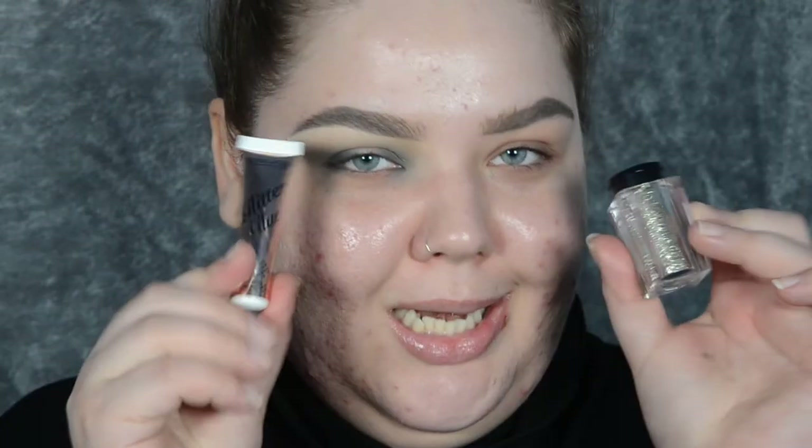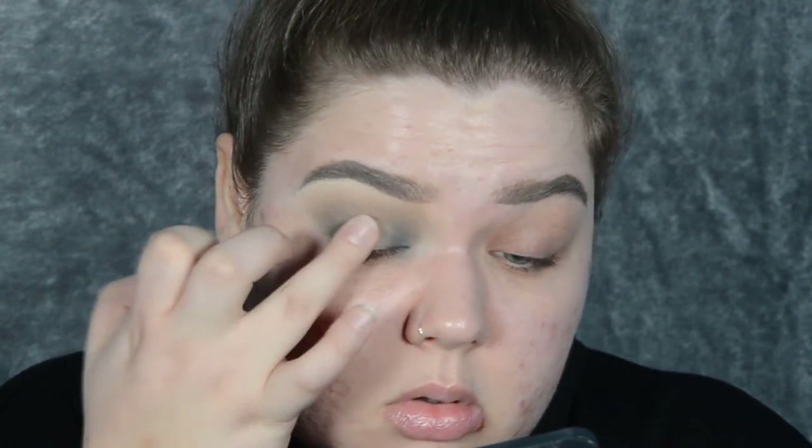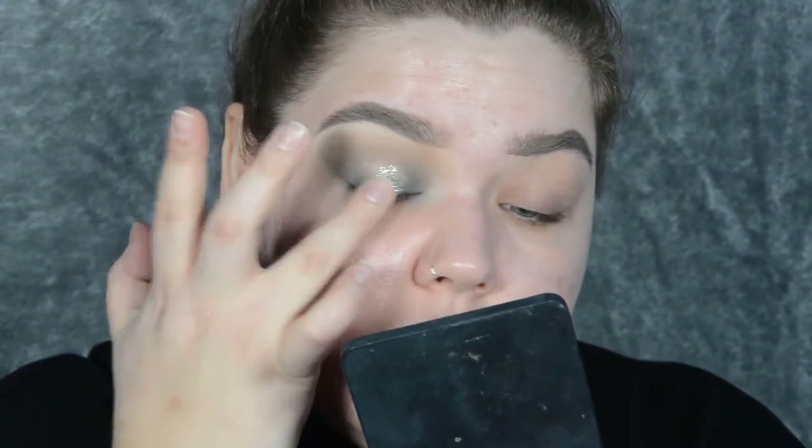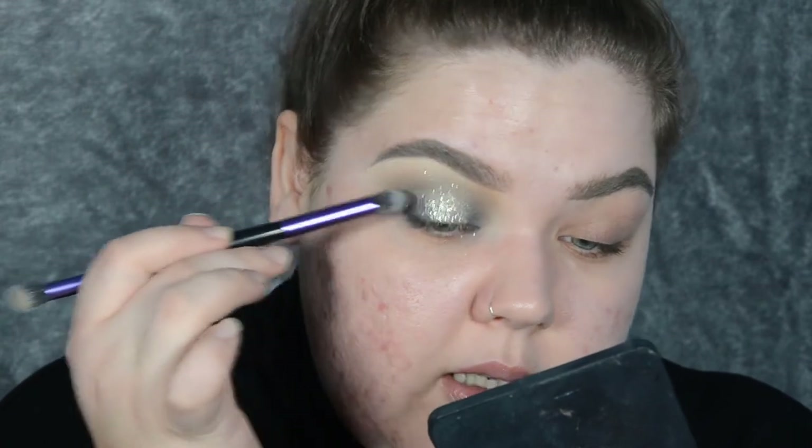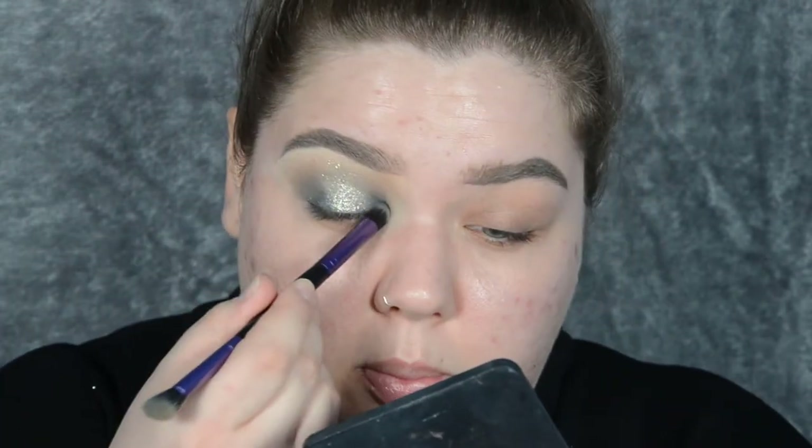Time for the glitter! I'm taking Revolution Glitter Glue and applying it to the center of my lid with my finger, then layering Revolution Loose Glitter in Interrupted on top, also with my finger. I want to blend the glitter edges a little, so I take the darkest grey and tap — don't buff — just tap to blend the edges. So far so good — I'll do the other eye off camera and be right back.